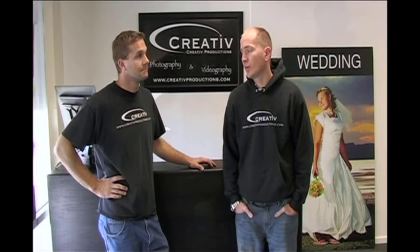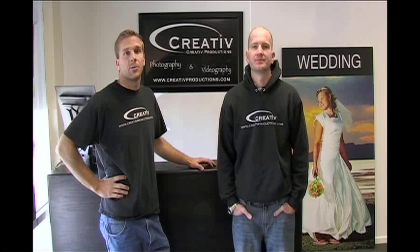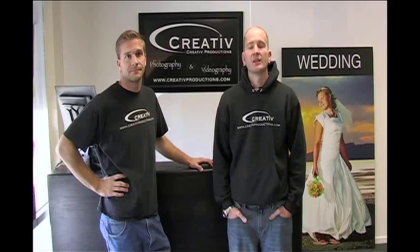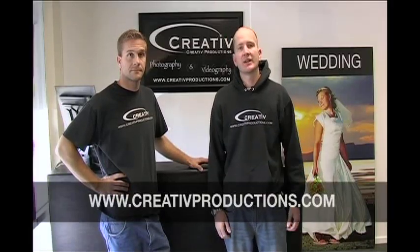I'm Andy, and this is Joe. We are with Creative Productions, and we are the official videographers of The Ultimate Utah Wedding. We've been following Nick and Whitney around as they plan their wedding and have put these videos together to help you make tough decisions. So be sure to check us out at CreativeProductions.com — remember that it's creative without the E.